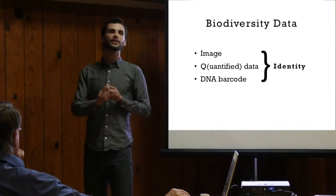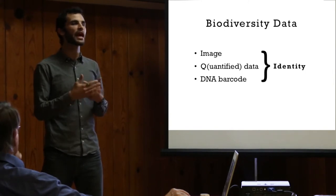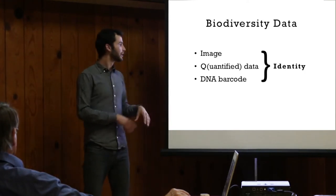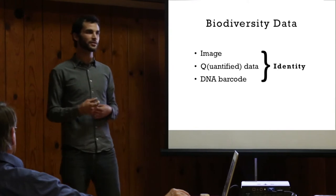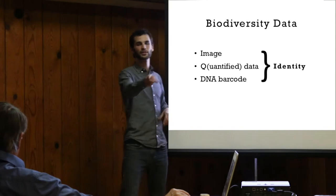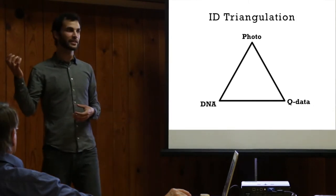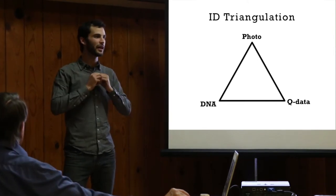The second part is the quantified data, or what I call the Q data — things like spore measurements and color of the spores, something the average person doesn't measure, not part of their sensory experience, but goes a long way towards helping you identify. The third piece is the DNA barcode, something no one experiences in the woods and very few people ever get the chance to measure directly themselves. This third part is important because it allows us to do ID triangulation — to have a tiebreaker in cases where two pieces of data conflict and don't give us a clear answer.